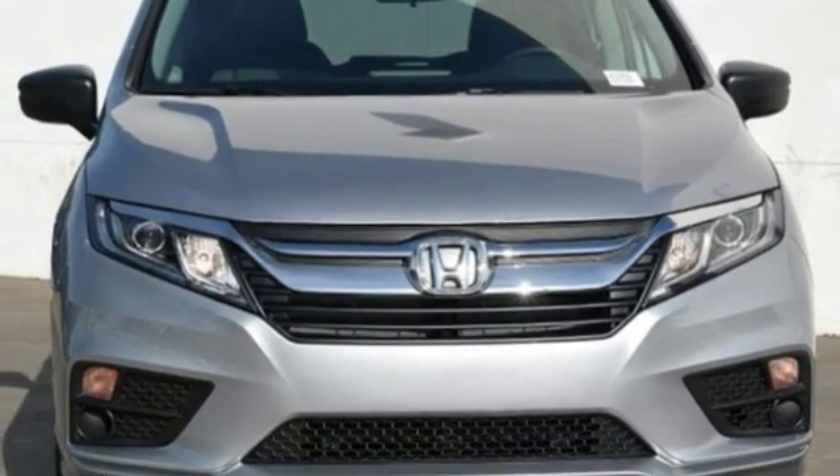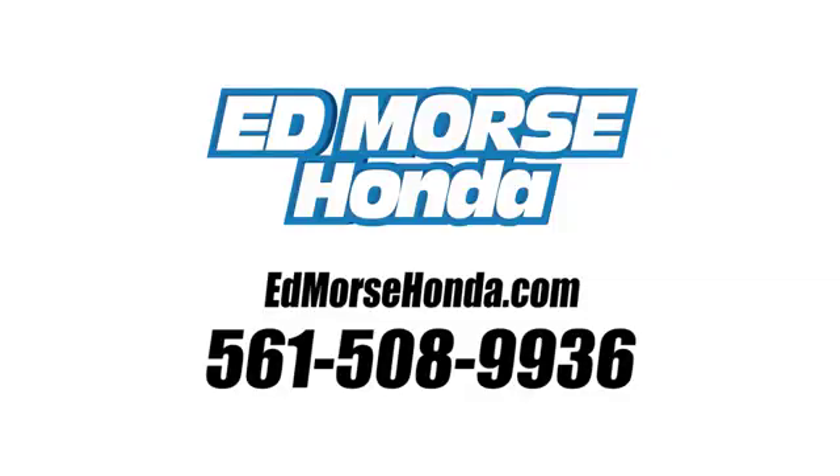Driving is believing. Test drive it today. Call us today at 561-508-9936.